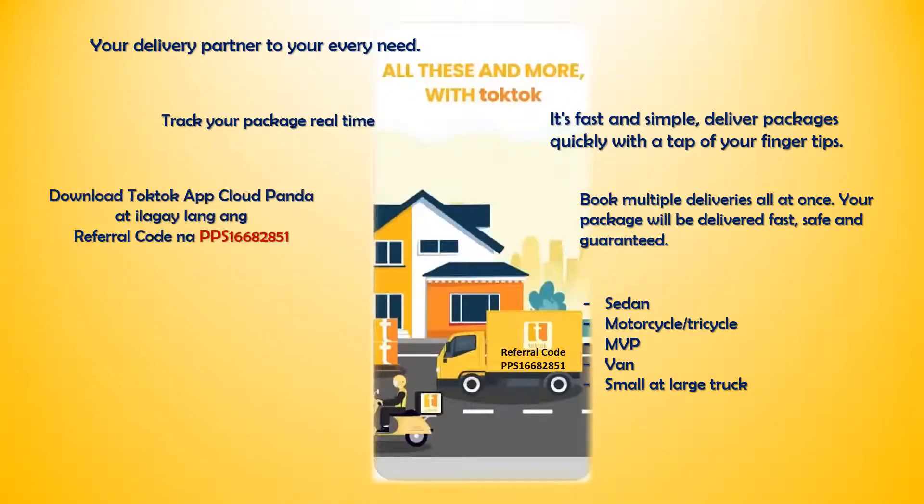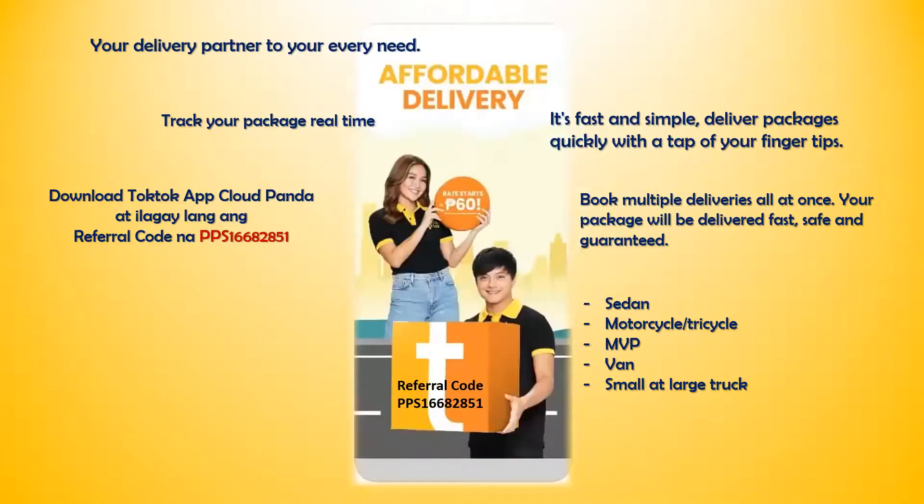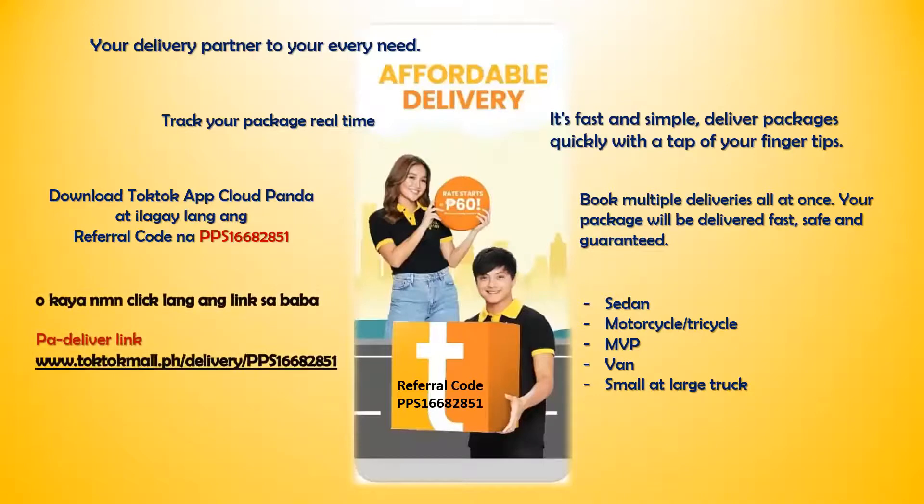Download Tok Tok app, Cloud Panda, at ilagay lang referral code na PPS16682851. O kaya naman, click lang ang link sa baba. Pa-deliver link: www.toktok.ph/delivery/PPS16682851.